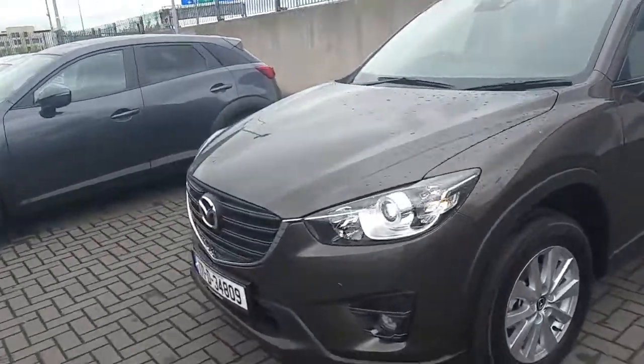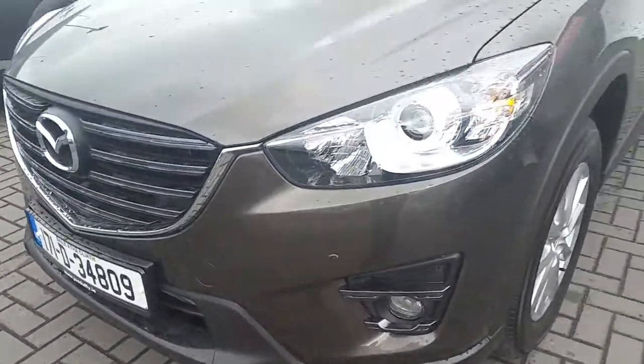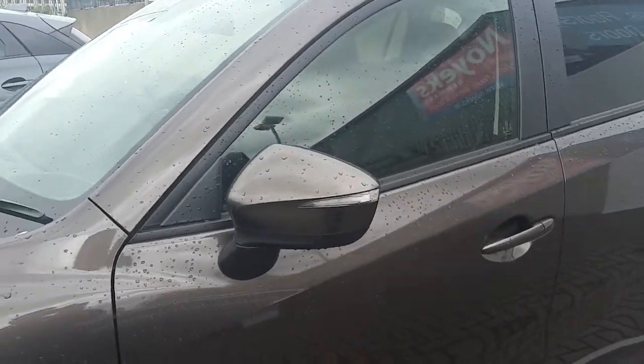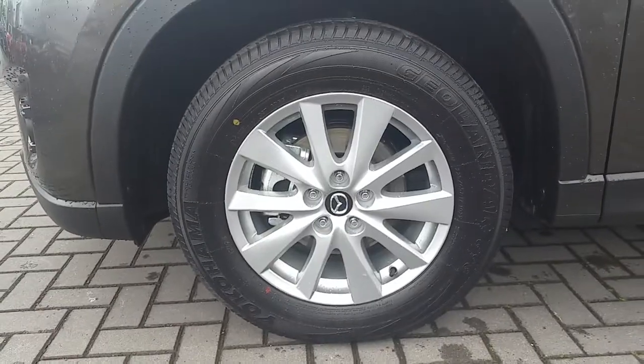This CX-5 features front parking sensors, color coded wing mirrors with indicators, sits on original Mazda multi-spoke alloys, and rear privacy glass.